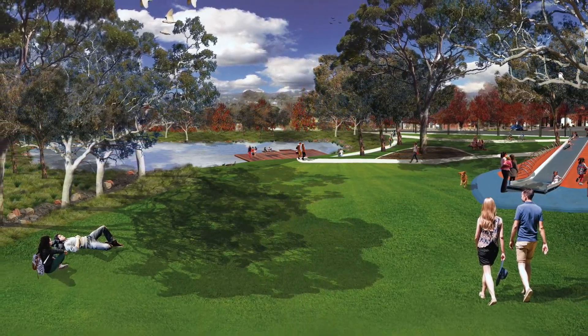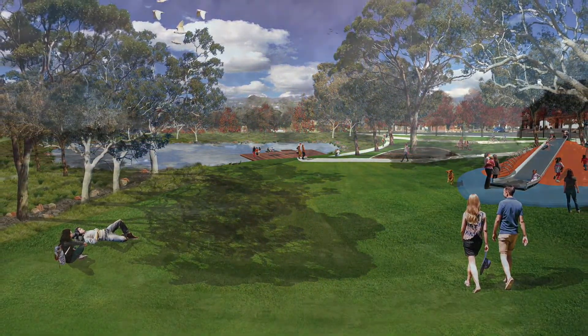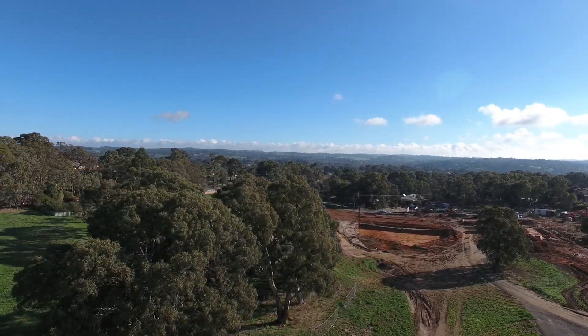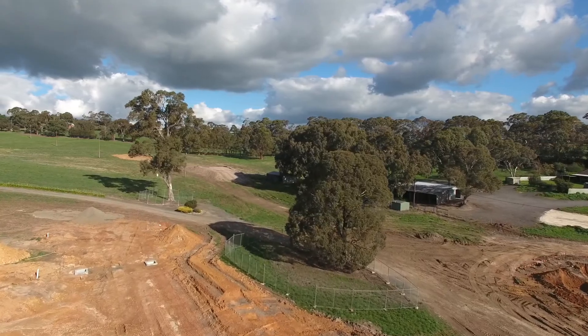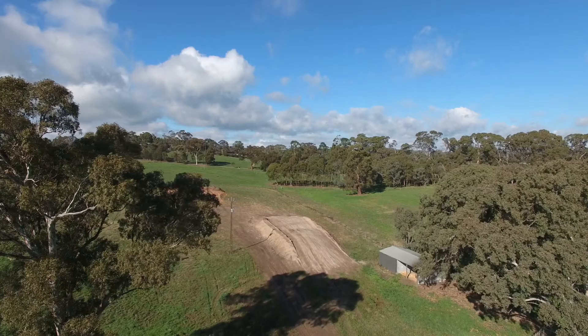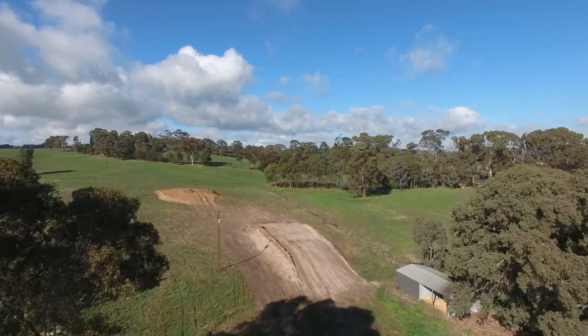We would like to share the vision for the Amblemead Reserve. As we head down Amblemead Drive, you will see the roads have been cut and the allotments pegged, all of which have great access to the massive 2 hectare reserve, with excavation works already starting on the Amblemead Lake.